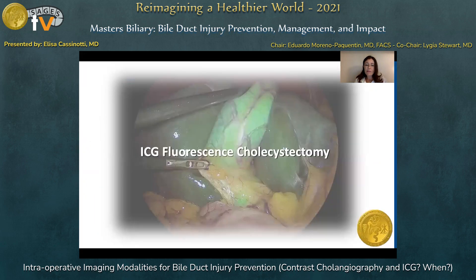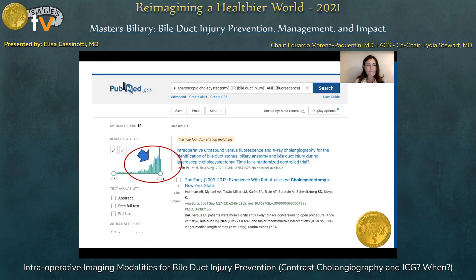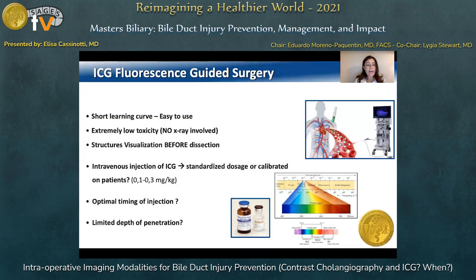A few words and images on ICG fluorescence cholangiography in laparoscopic cholecystectomy. In recent years, the interest in this technology, in particular applied to laparoscopic cholecystectomy, has grown exponentially, as can be seen from the number of papers published. The obvious advantages of this imaging technique are the ease of use with almost no learning curve needed, the extremely low toxicity and no ionizing radiation involved, and the ability to visualize anatomical structures prior to surgical dissection.